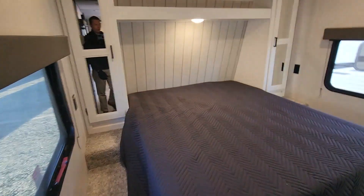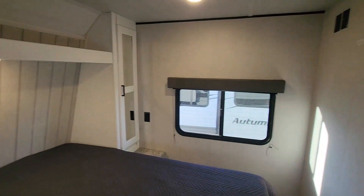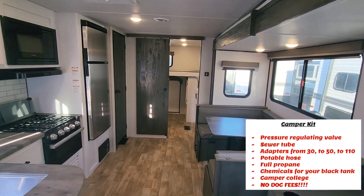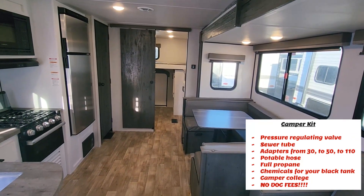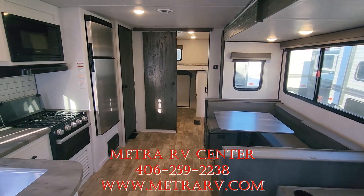Going up into the master quarter, you get a full queen bed with a second AC. Whole storage underneath the bed for your power and vacuum access. Four closets on both sides of the bed and 110 power on both sides. When it comes to the camper kit, here at Metro RV we're going to give you dump-down adapters from 50-amp to 110, a pressure-regulating valve for your city connect, a sewer tube, chemicals, and a full walkthrough with a certified technician — all free of charge. This one already has batteries on it so you're already equipped.